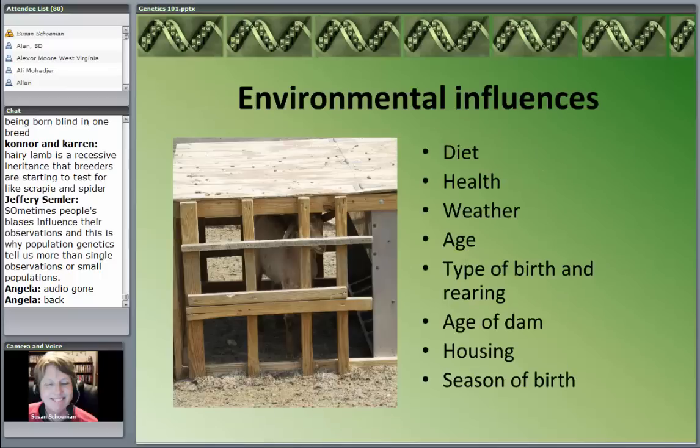What do we mean by environmental influences? Diet — the biggest one of all. It amazes me how much more money somebody will pay for a well-fed animal; they are not buying a genetically superior animal, they are buying a well-fed animal. Health: if it's kept healthy, it has the opportunity to express its genetics. Weather, how they're raised, age, how they're born — a triplet is at a disadvantage to a twin, a baby whose mother is one year old is at a disadvantage to a baby whose mother is four. How they're housed, when they're born — all these different factors determine the phenotype of that animal, not just its genetics.